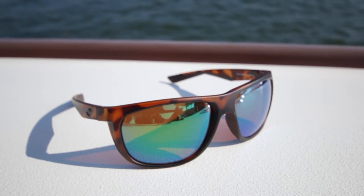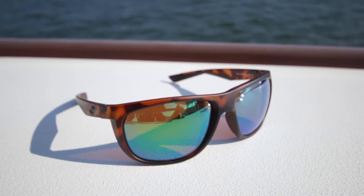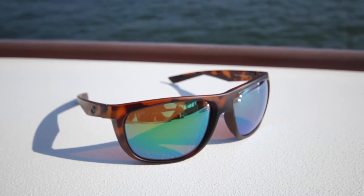This frame has a lot of cool lifestyle components to it. It's got the thinner temple, a little bit more of a rounded edge which is really hot right now. This frame comes in a really cool matte tortoise color and they did a cool treatment on the logo — it's a bronzed out logo.